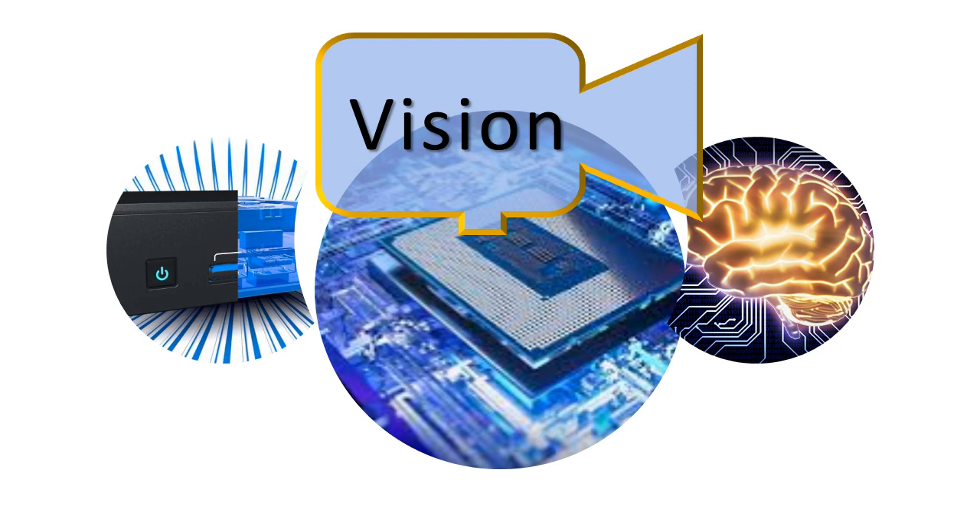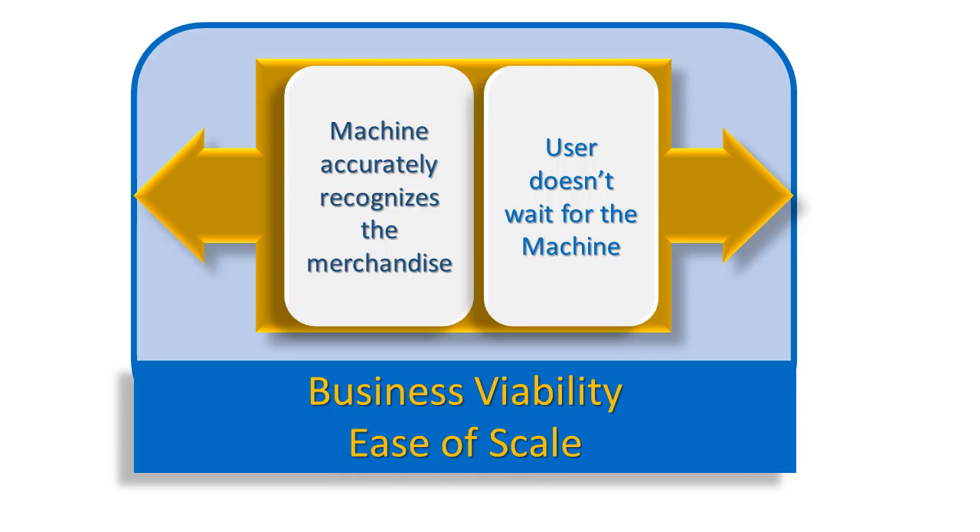Let's make checkout more frictionless and convenient. To build a machine checkout solution, two things need to happen: one, the system has to accurately recognize the merchandise, and two, it has to do so fast enough so the user doesn't wait for the machine. Beyond that, the solution's cost, manageability, alignment with business viability, and ease of scale all matter.